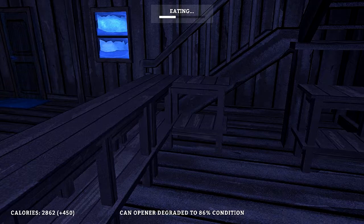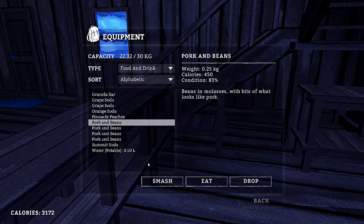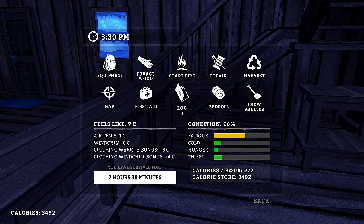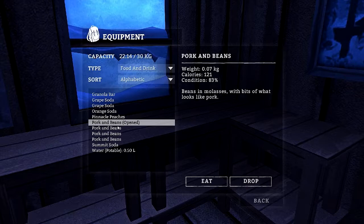I wonder what it takes to repair that. Going ahead and eating that — 82%. Okay, so it doesn't drop that much, that's good. Hunger is good, thirst is good. Fatigue — our guy is getting a little bit tired. It's 3 p.m. now. Got plenty of food, got plenty to drink, even got some water.